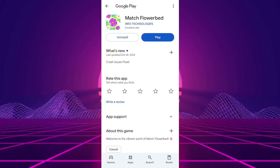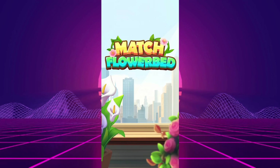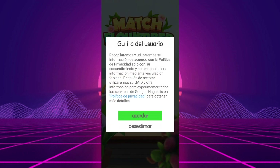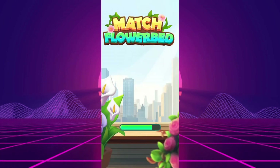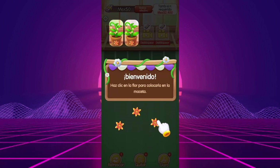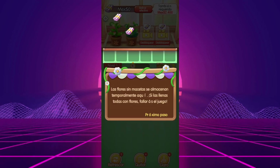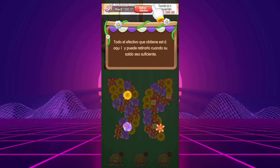Ready to explore? The app we'll be putting to the test today is Match Flowerbed. Hey there, Match 3 masters and flower fans. Today we're digging into Match Flowerbed, a game that promises to turn flower matching into cash. This floral frenzy comes from Ayer Technologies, a company that previously dabbled in wallpaper apps — it's like if your phone's background suddenly started promising payouts.